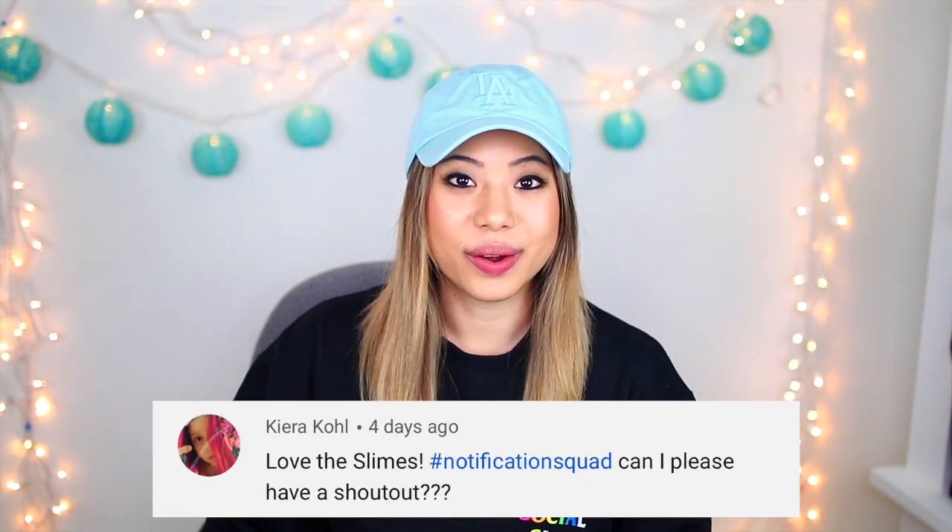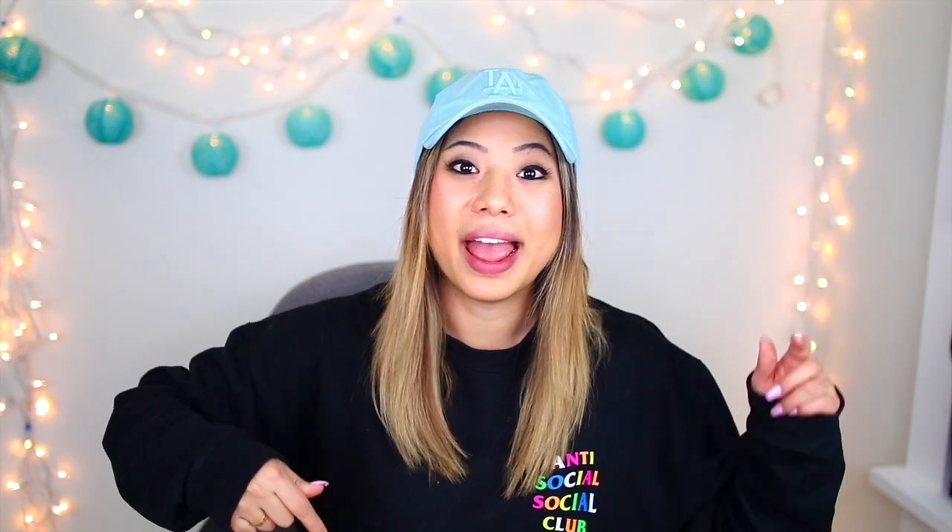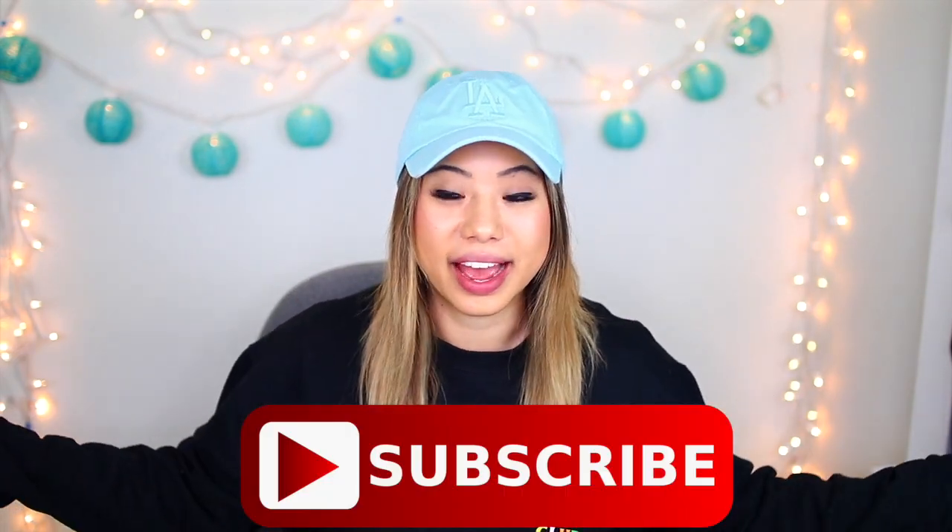For today's post notification shoutout, there are four of you guys: the first one goes out to Jenna Juiced, Kiera Cole, Larissa Hoyle, and Carly Talon. Thank you guys so much for having your post notifications on. If you guys want to get shouted out in my next video, make sure you click the little bell after you subscribe and comment down below when you have done that. And I think that's about it for this intro, so let's just get right into the slime palette reviews.